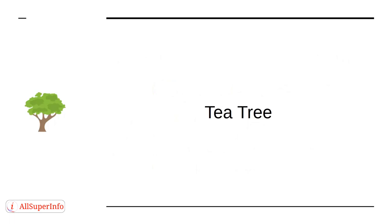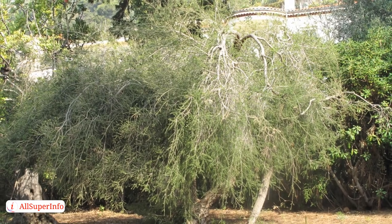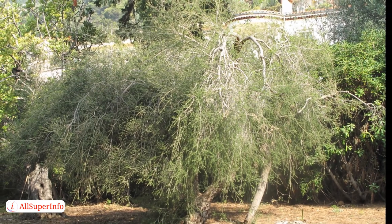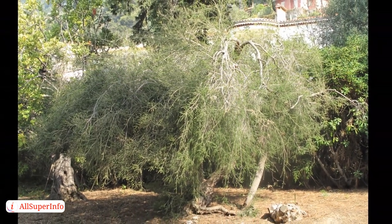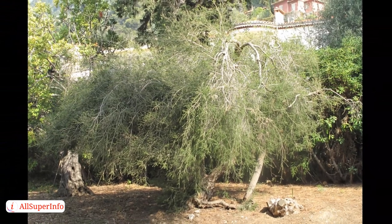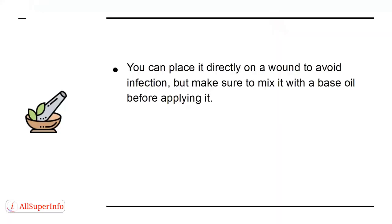Tea Tree is a great oil that does so many things. It's an antibacterial, antiviral, and antifungal. There are different ways to use this oil. For example, you can place it directly on a wound to avoid infection, but make sure to mix it with a base oil before applying it.